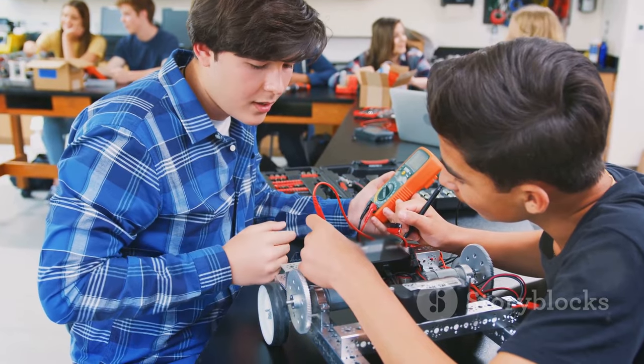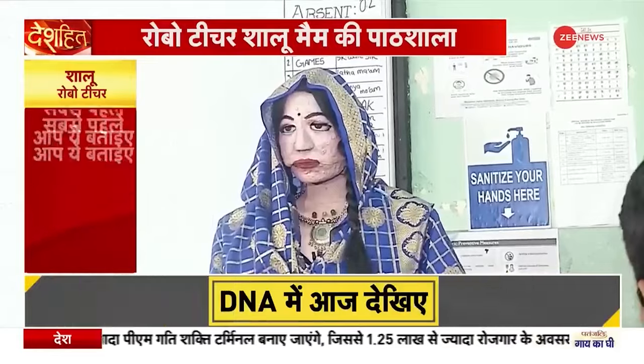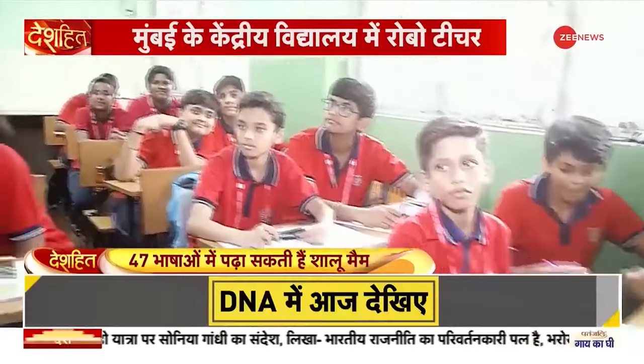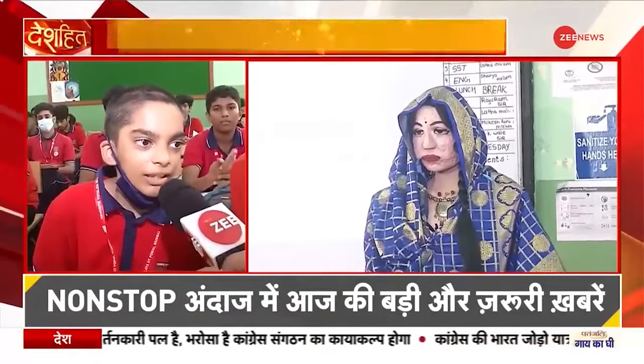And here's the kicker: Shalu was built with just Rs. 50,000, about $650. But Shalu isn't just a polyglot — she's designed to perform educational tasks, assist in customer service, and even provide companionship. Her versatility showcases the potential of recycled materials in advancing technology.